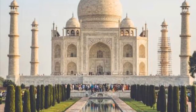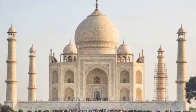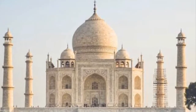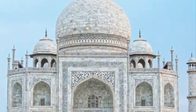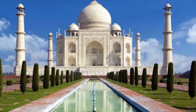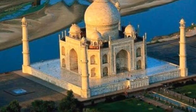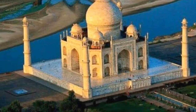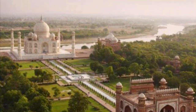Now who doesn't know about Taj Mahal? It is India's pride, one of the seven wonders of the world, a poetry written in marble, built by Mughal Emperor Shah Jahan for his beloved wife Mumtaj Mahal at the city of Agra by the banks of the river Yamuna. Every year millions of tourists from all over the world visit this place to see the beauty of the Taj.